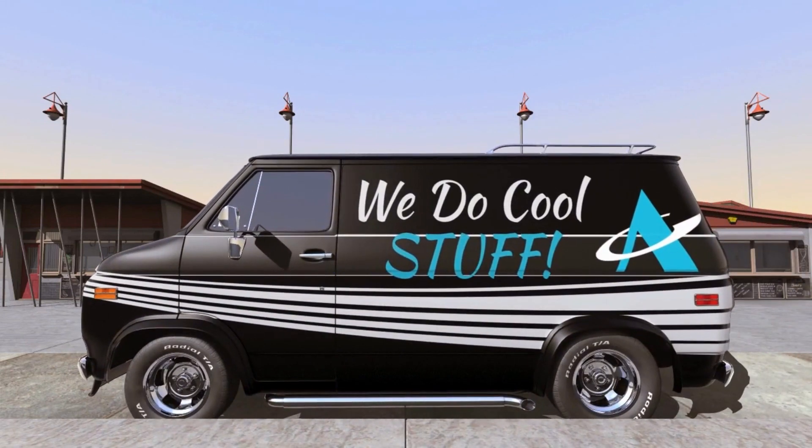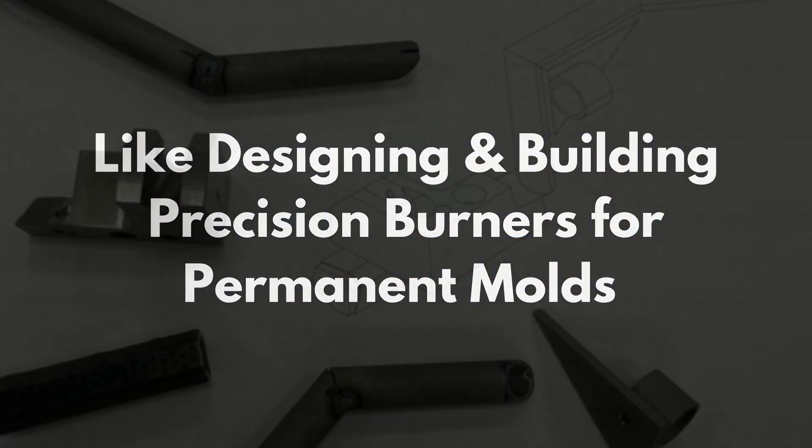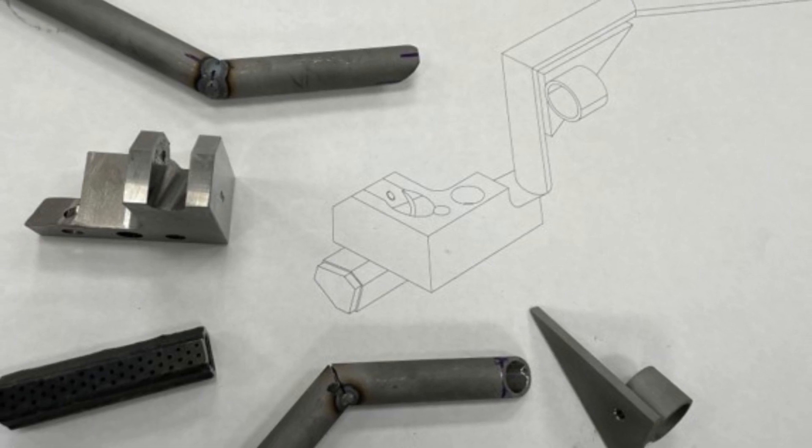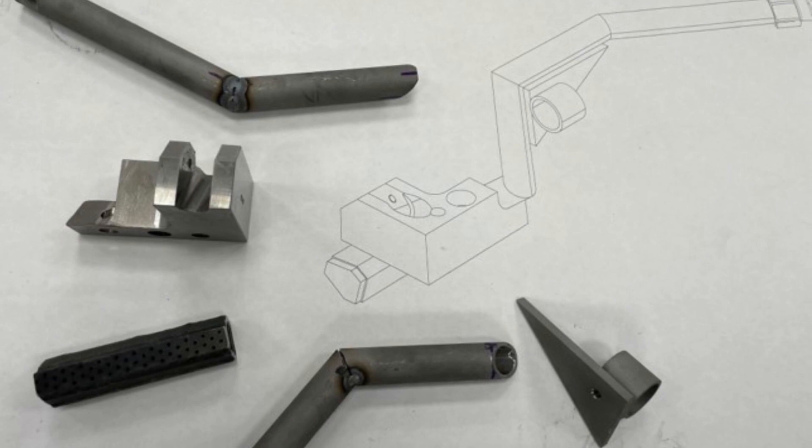Anderson Global can design and build precision burners for permanent molds that require tight temperature control.